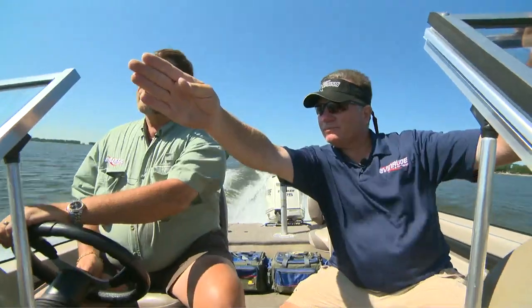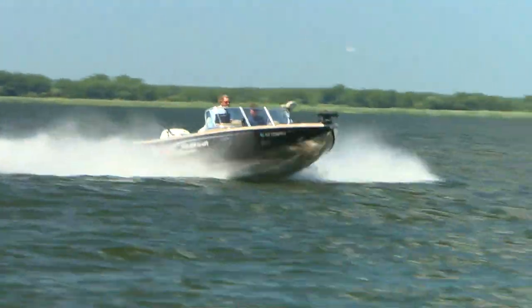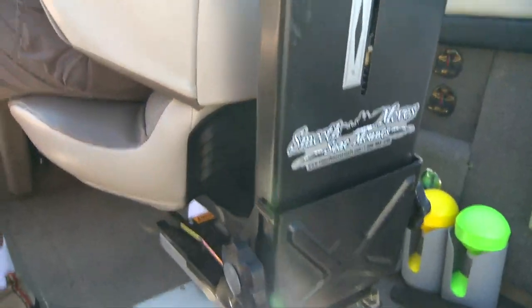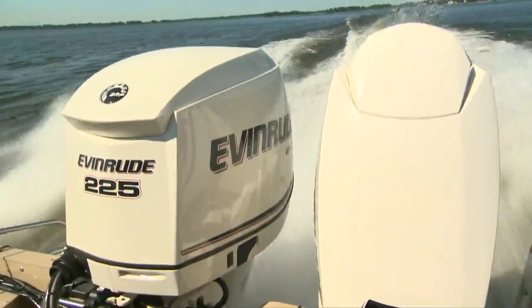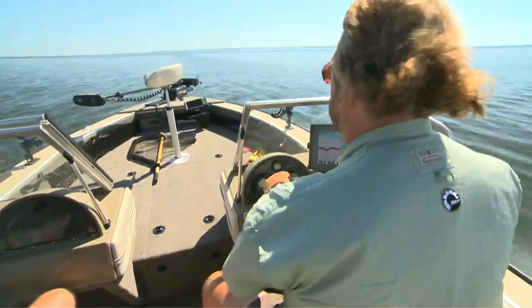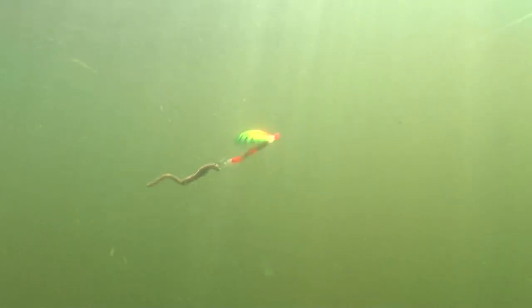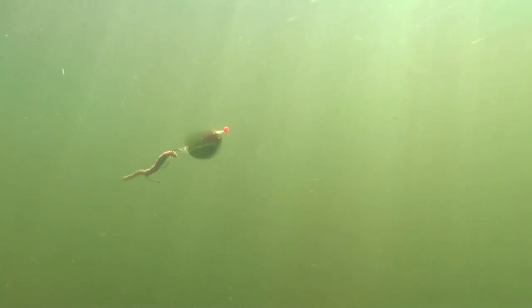Joining me today is my good friend and one of the nation's top walleye pros and Evinrude Pro Staffer, Eric Olson. Having traveled all over the country fishing competitively for walleyes, his knowledge on modern techniques makes him one of my favorite guys to fish with. It's late July, which means the bulk of the walleyes in Green Bay are now found suspended over deep water patrolling for bait fish, so today we'll be pulling crawler harnesses behind a spread of inline planer boards.